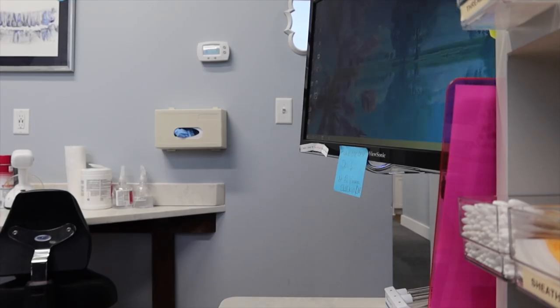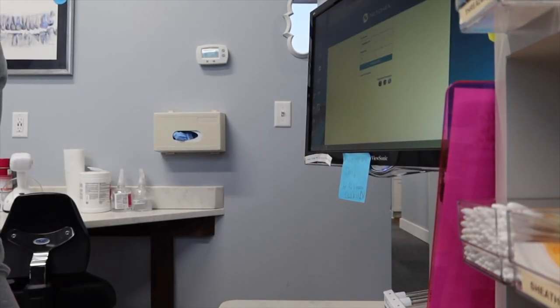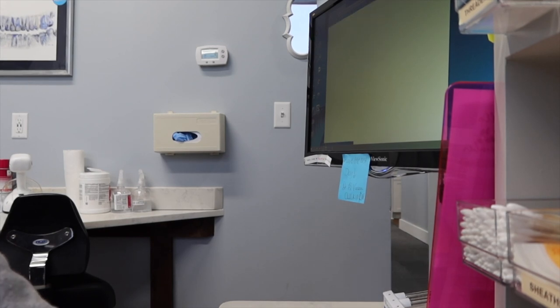Hey hygienists, welcome back to my channel for another video. If you are new here, welcome. I'm Kalisha and I am a registered dental hygienist. In today's video, I'll be sharing with you all a day in my life. We're on our fourth day of Vlogtober, so happy Thursday.